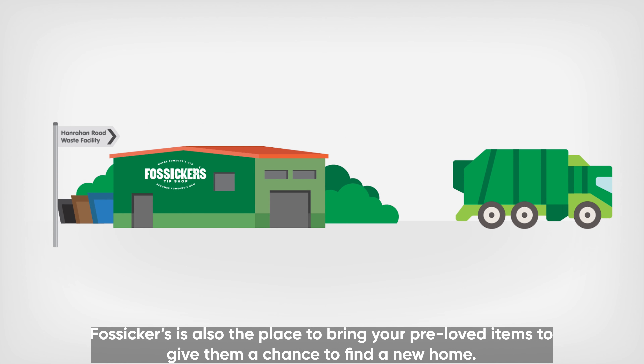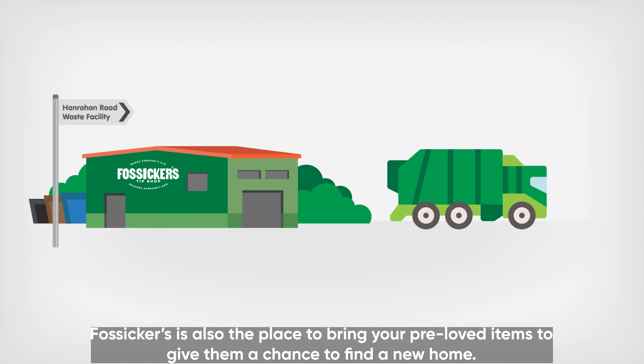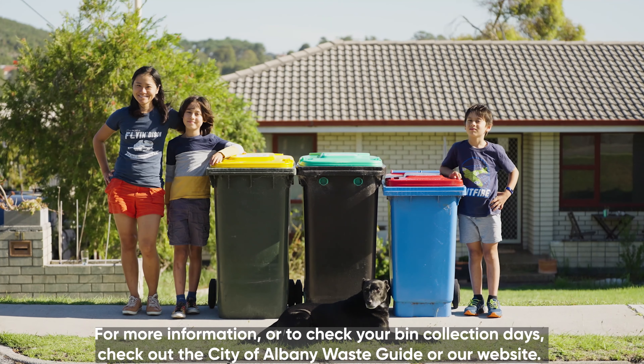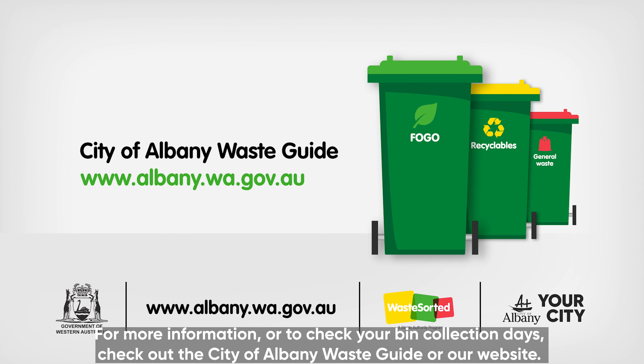Fossica's is also the place to bring your pre-loved items to give them a chance to find a new home. For more information or to check your bin collection days, check out the City of Albany Waste Guide or our website.